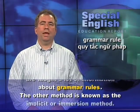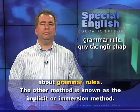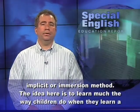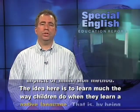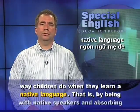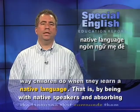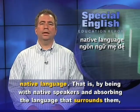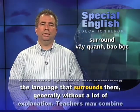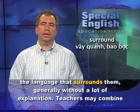The other method is known as the implicit or immersion method. The idea here is to learn much the way children do when they learn a native language — that is, by being with native speakers and absorbing the language that surrounds them, generally without a lot of explanation.